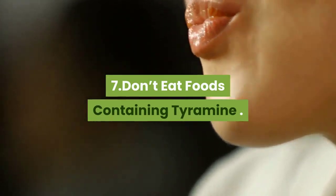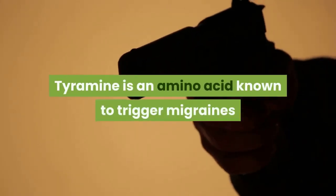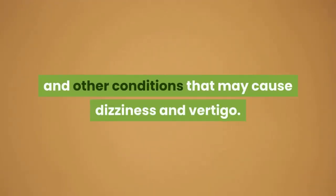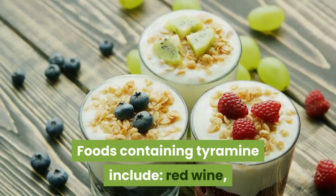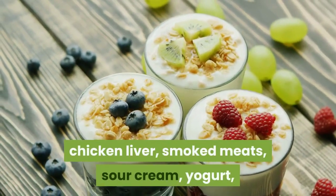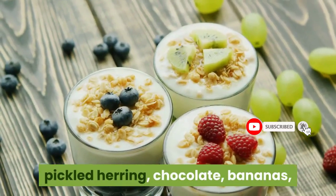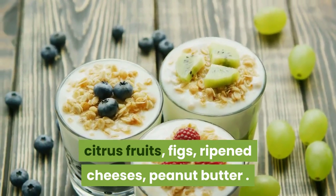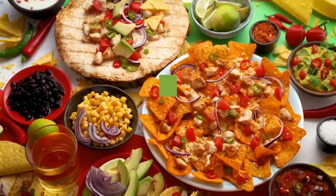Don't eat foods containing tyramine. Tyramine is an amino acid known to trigger migraines and other conditions that may cause dizziness and vertigo. Foods containing tyramine include red wine, chicken liver, smoked meats, sour cream, yogurt, pickled herring, chocolate, bananas, citrus fruits, figs, ripened cheeses, and peanut butter.